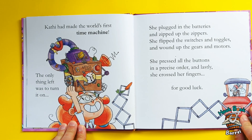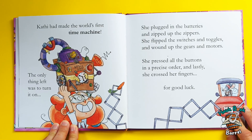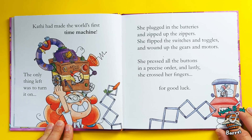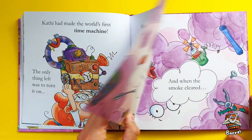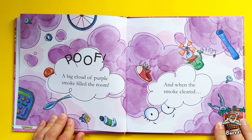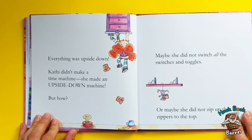The only thing left was to turn it on. She plugged in the batteries and zipped up the zippers. She flipped the switches and toggles and wound up the gears and motors. She pressed all the buttons in a precise order. And lastly, she crossed her fingers for good luck. Poof! A big cloud of purple smoke filled the room, and when the smoke cleared, everything was upside down!